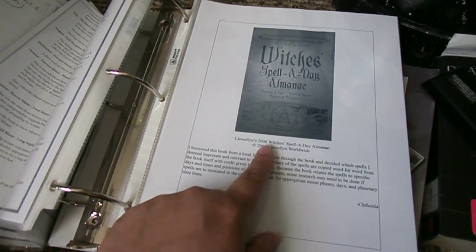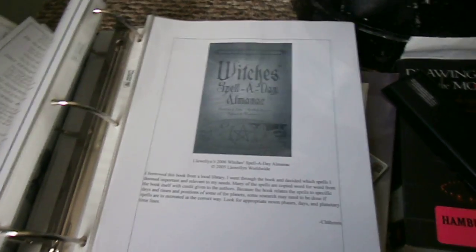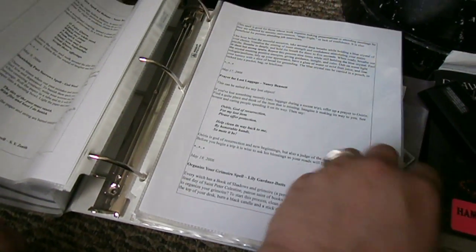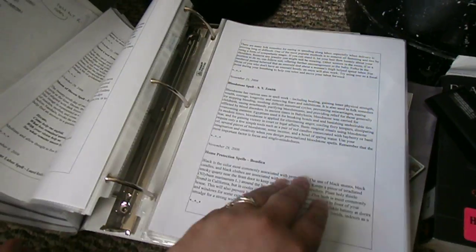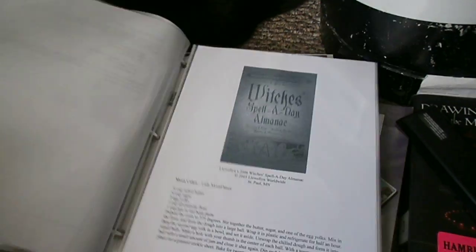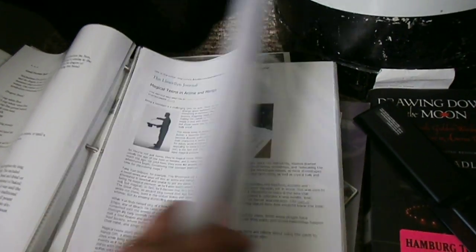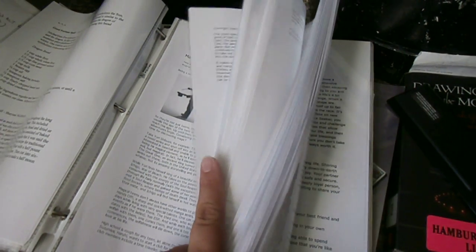I borrowed this book — The Witch's Spell Almanac, the 2006 book — from the library, and I copied down 25 pages worth of spells. I copied down spells that I might find relevant later on, but if I find that book I will recycle this paper. These are recipes from that book. And then all this section is articles from the Llewellyn Journal that I think are relevant to keep in mind. A lot of them, once you get past a certain area, are tarot.